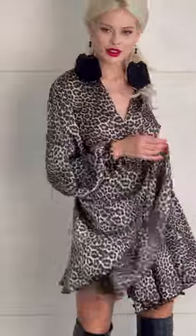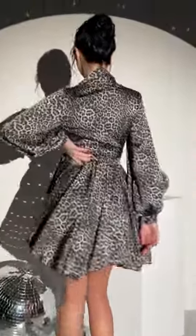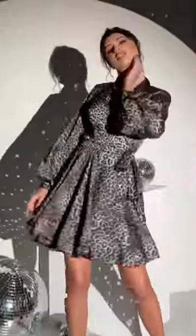The dress comes with long sleeves and a flowing skirt that create a beautiful silhouette, and the stylish belt adds to its charm. What's even better is that this dress is made of a blend of natural silk and polyester, making it both high-quality and comfortable to wear.